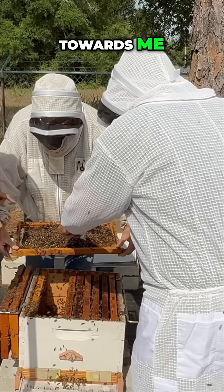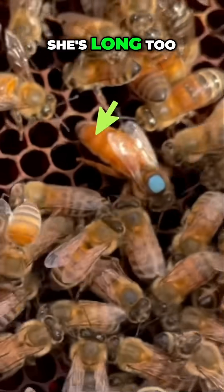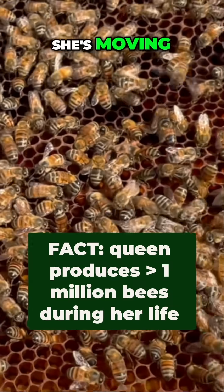There she is, right in the middle towards me. Oh, there she is with the big blue dot. She's big, she's long too. Yes, she has a different body. Wow, she's really active. I thought the queen bee would be slower moving, but wow, she's moving.